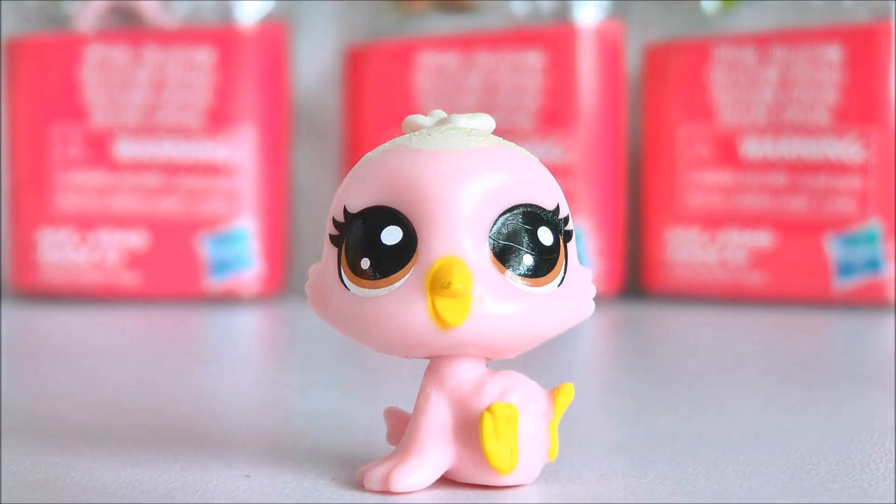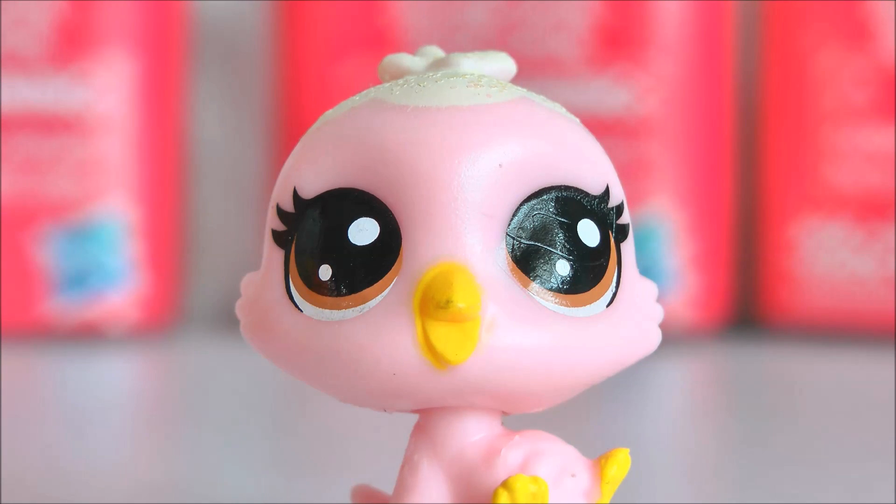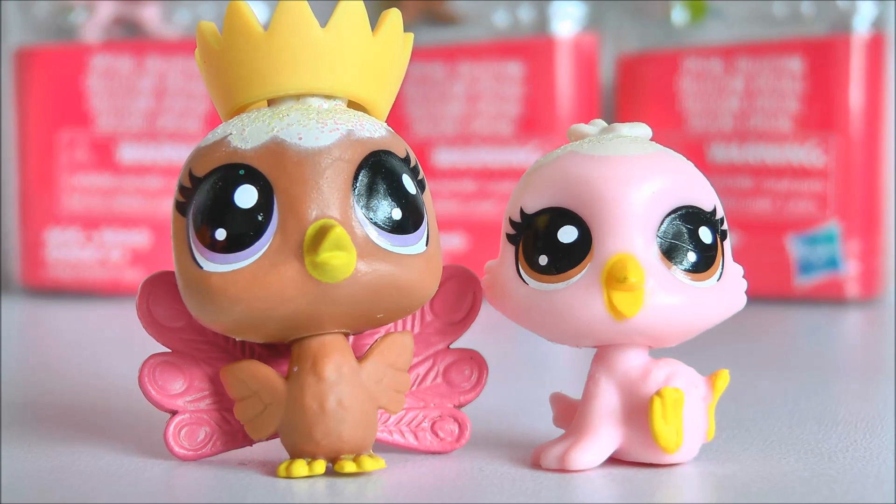I am very strongly opinionated on mini LPS. There are some mini LPS that I absolutely hate and I wish Hasbro would make more classic sized pets and less mini ones. But sometimes Hasbro just makes the most adorable mini pets and then I feel bad for not liking them all. Stop making me spend money on them Hasbro - you're making them too cute!